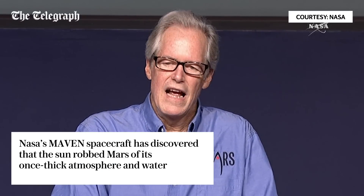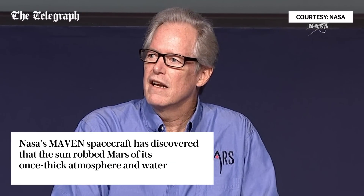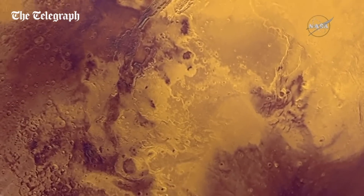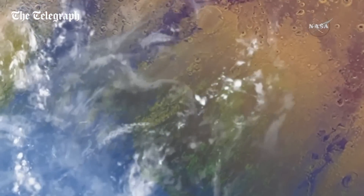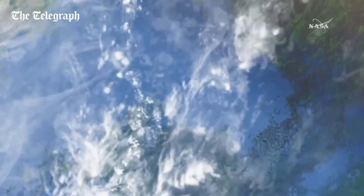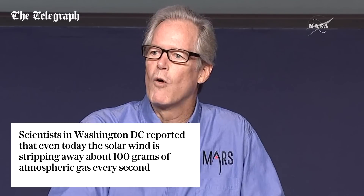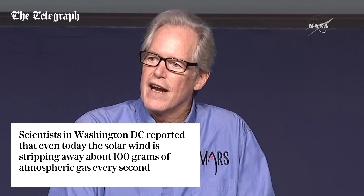NASA's Mars Exploration Program has been focused on finding water. Water is the prime ingredient needed for life, it is a major factor in the climate and shaping geology, and it is a critical resource for future human exploration. We have visual and mineral evidence of water on Mars from orbit, we have rovers that have found rocks that formed in aqueous environments, and we've even found evidence that ancient Mars had enough water to support microbial life.